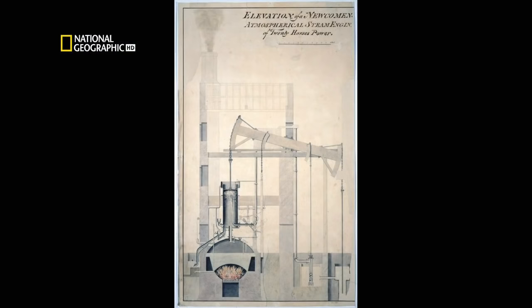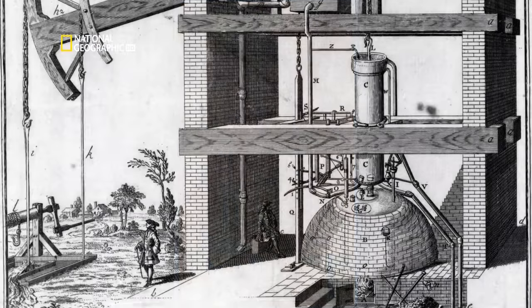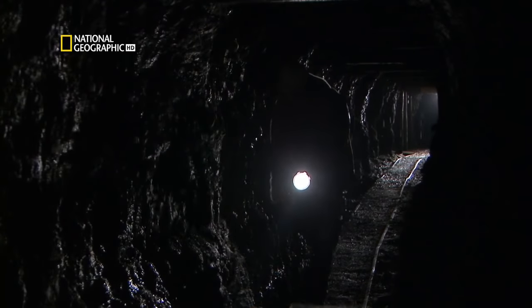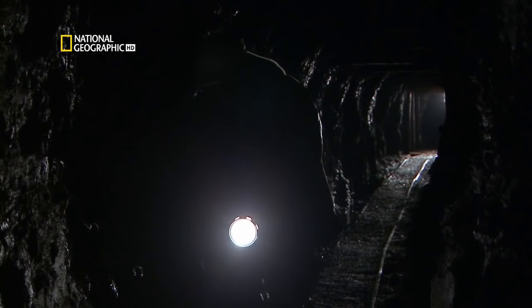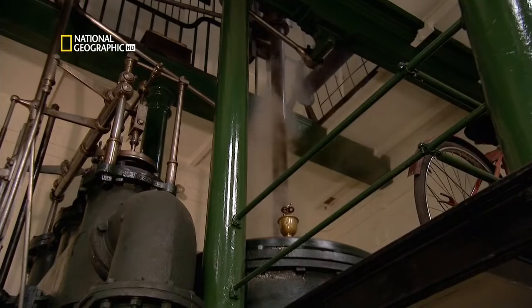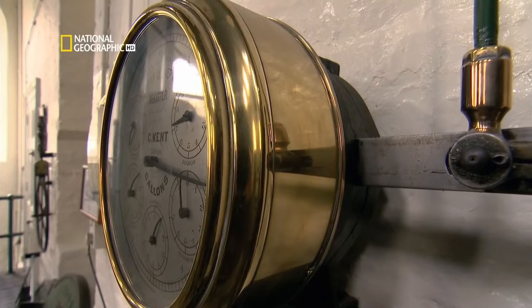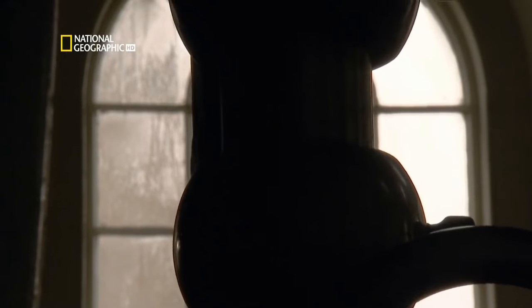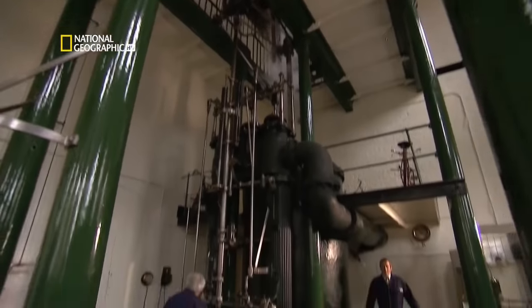The earliest — Thomas Newcomen's atmospheric engines — used steam cooled in a cylinder to drive pumping gear. The first was built in 1712, and by 1800, 2,000 were in use across Europe. They allowed miners to dig deeper than ever before, but there was room for improvement. I've come to Kew Bridge Steam Museum in London to fire up an example of one of the most important British machines of all time. This type of engine powered Britain for over 100 years and provided the starting point for the development of railway locomotives.